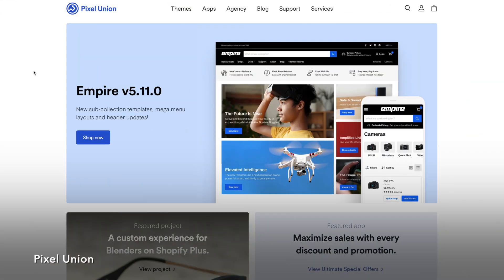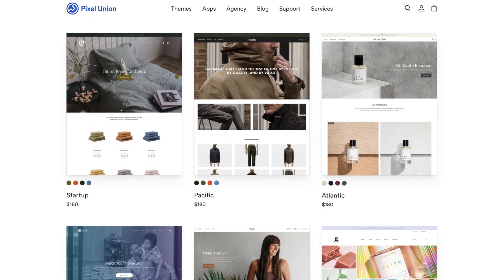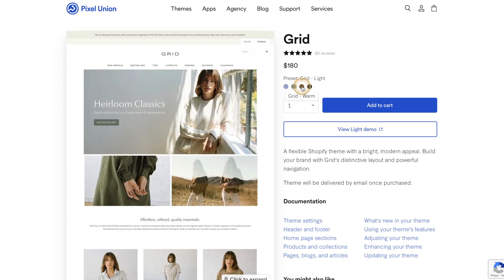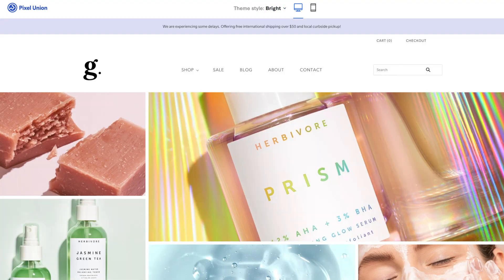Another great place to find premium Shopify themes is Pixel Union. Pixel Union has a total of 11 themes, some of which have even been featured on the Shopify website, which just proves that their themes are very high quality. Each theme comes with three or four different styles, and their themes range from about $180 to $280 US and are built to drive conversions.